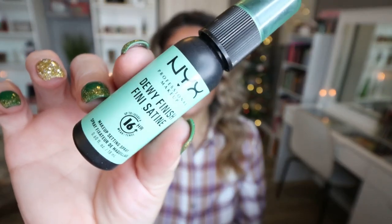Out of my NYX Advent Calendar, I used up their Setting Spray. This is the Dewy Finish Setting Spray. I liked this — I love a good dewy, glowy finish, so I would definitely buy the full size.